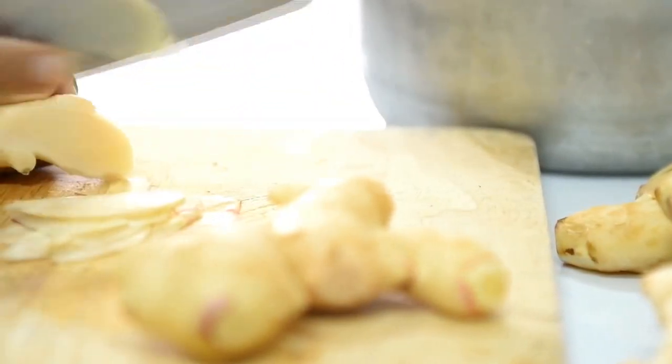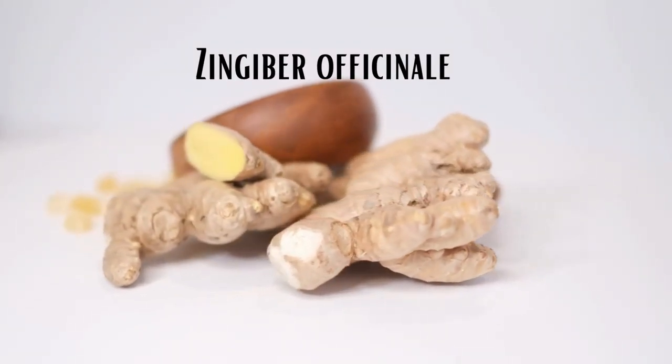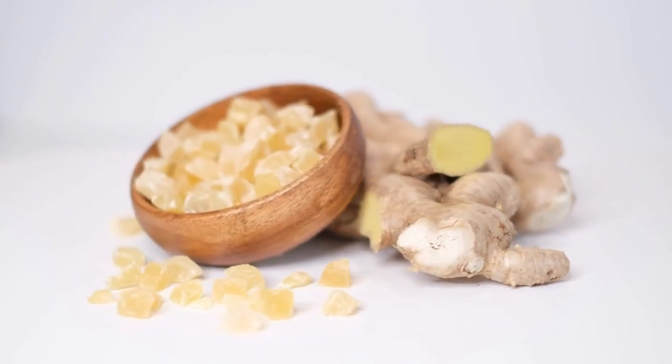Today's plant is another popular culinary herb, ginger, or Zingiber officinale, is the name of a beautiful leafy tropical plant.